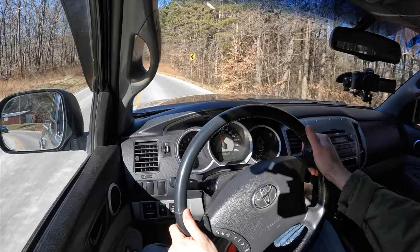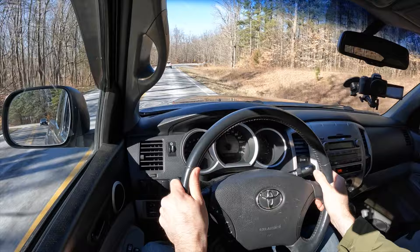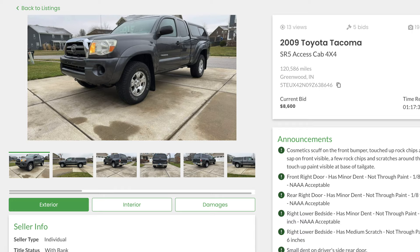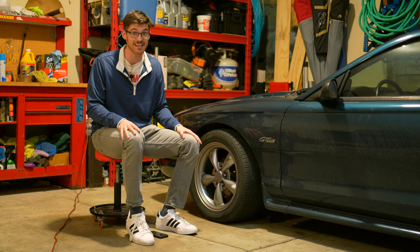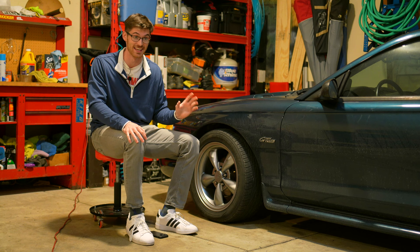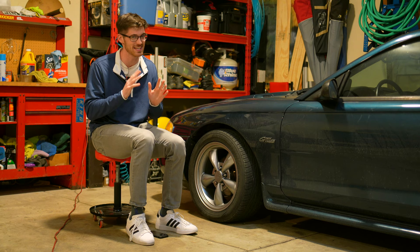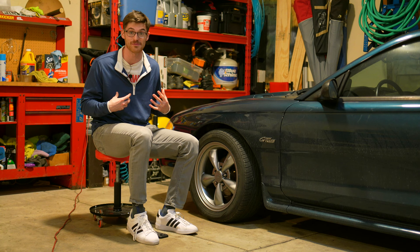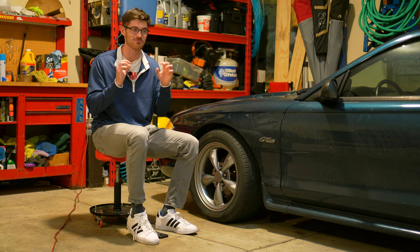The truck listing went live and you have one day and about three hours for it to run its course. For one day and two hours, basically nothing happened — as to be expected with any auction. But the last hour was insane. The truck slowly crept past the $8,000 mark, and then with about 20 minutes left it hit $10,000, which was my internal bottom-of-the-barrel goal. I passed my reserve and then it went to $12,500. Watching it, I remembered being on the other side at auctions — $12,500 was where I would have said I'm out. But it kept going.